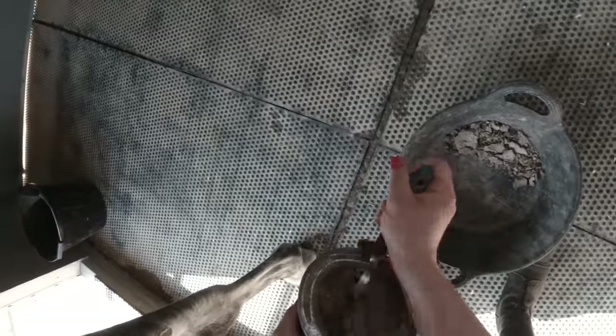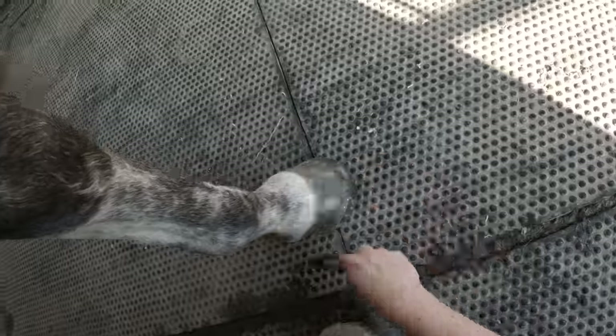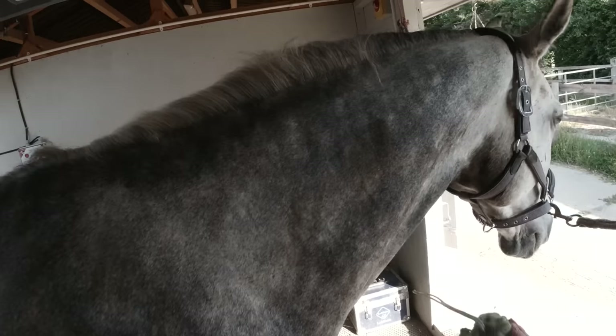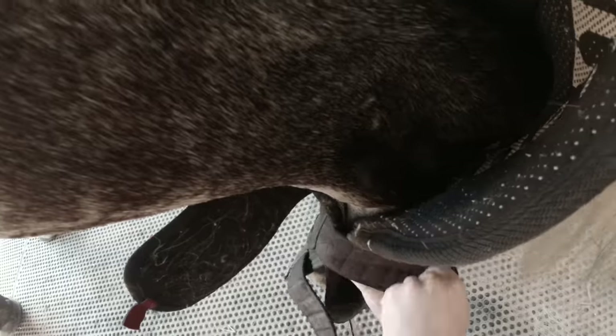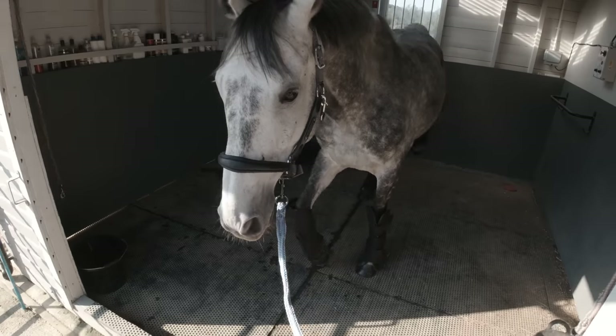After that I pick out his hooves, making sure there's no mud or stones or anything in there that's going to be uncomfortable on our ride. I also added some hoof ointment because the ground this time of year is so dry and their hooves get really dry as well, so that gives them a bit of a moisturize. I also got a wet sponge and sponged off any stable stains, which makes Joey look a little bit more presentable.